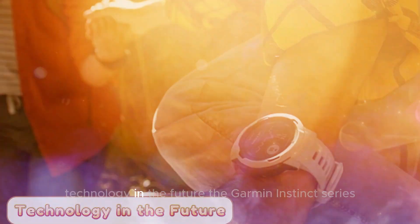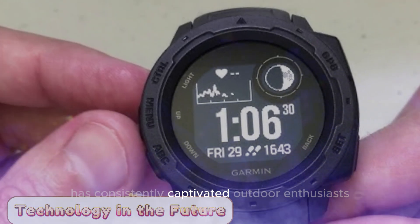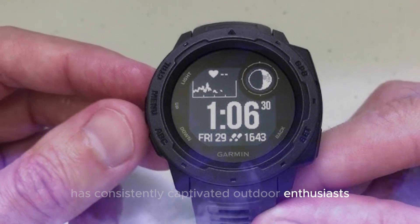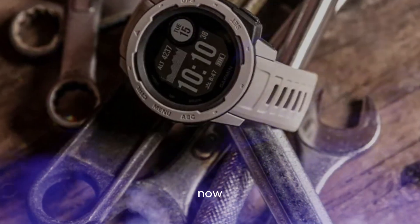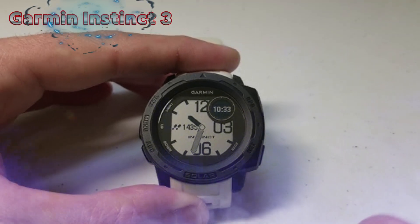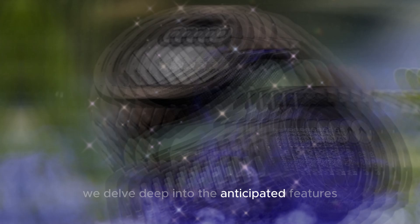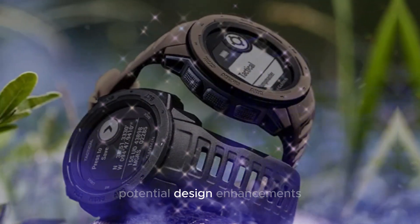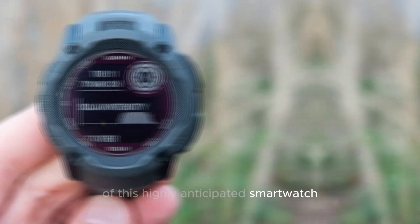Welcome back to my channel, Technology in the Future. The Garmin Instinct series has consistently captivated outdoor enthusiasts with its rugged durability and robust feature set. Now, as we anticipate the release of the Garmin Instinct 3, the excitement is palpable. In this video, we delve deep into the anticipated features, potential design enhancements, and estimated release date of this highly anticipated smartwatch.